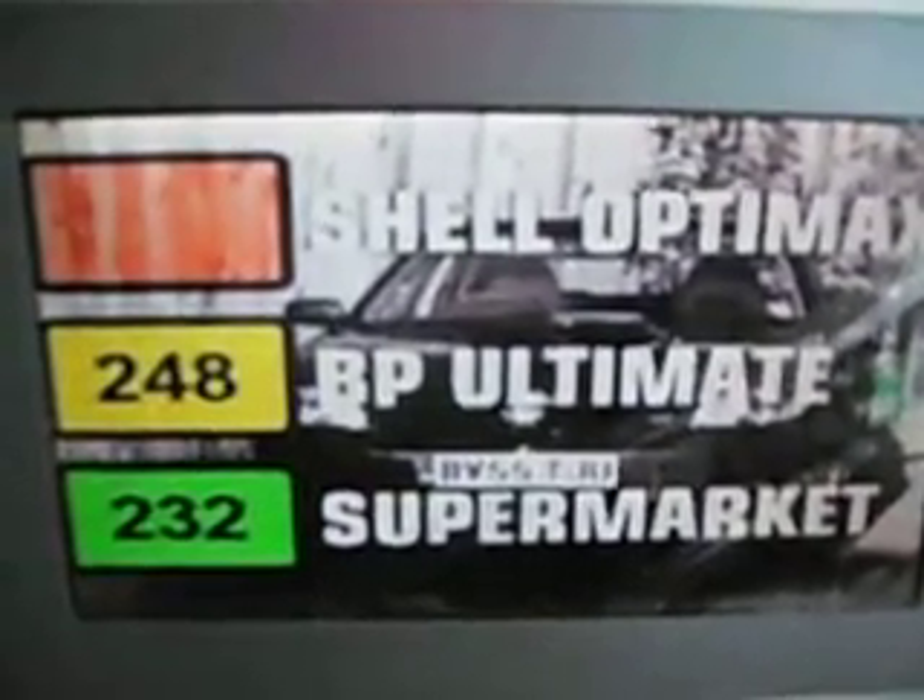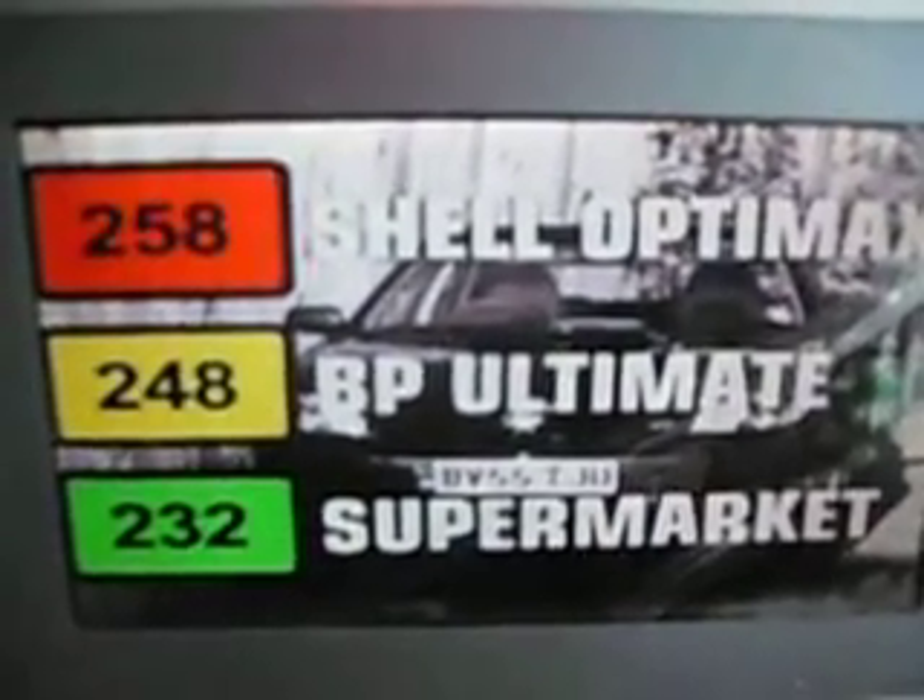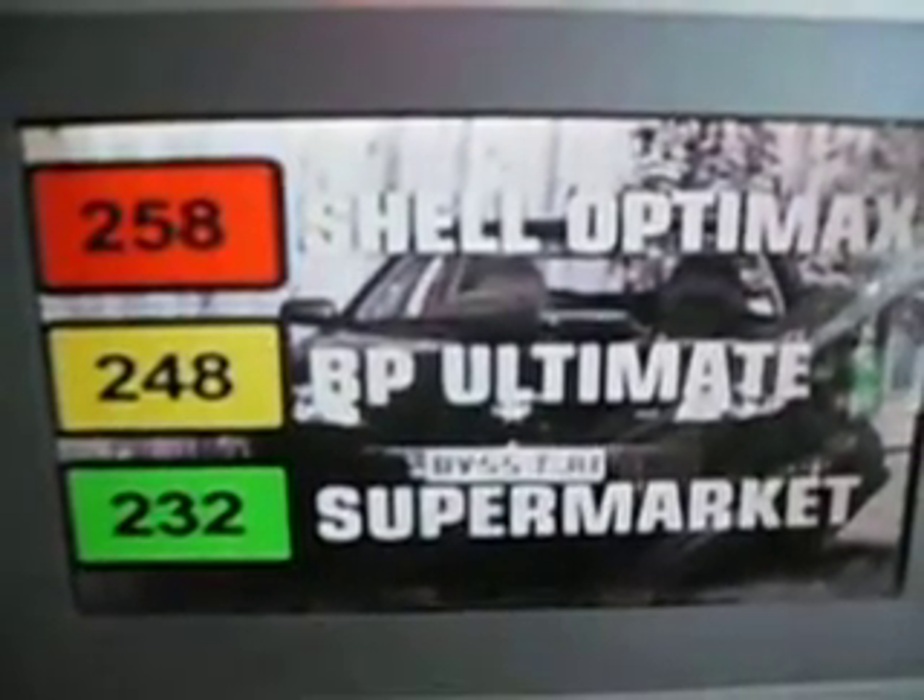But how to choose between Optimax and Ultimate? Well, we examine the torque figures to see if they produced a clear winner. Supermarket fuel gave the lowest torque, with 232 foot pounds. Ultimate produced a much healthier 248, but Optimax was even better, producing 258. That would result in a more willing engine, happier to accelerate hard from low down in the rev range.